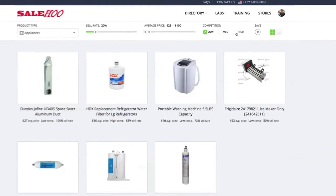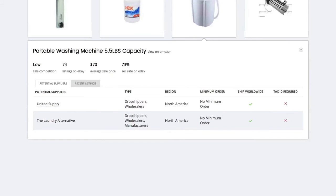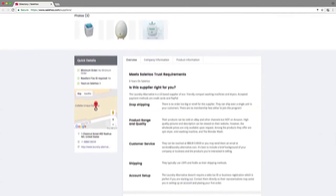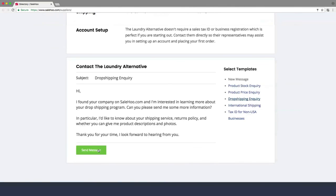To find a suitable dropshipper, simply click the item. The Salehoo directory has two dropshippers that will sell portable washing machines: United Supply and the Laundry Alternative. At a glance, they both look pretty good. However, just to be sure, I'm going to check them both out in the directory to see how competitive they are on price. Once I'm happy, I can contact them directly through Salehoo and arrange to start dropshipping their products.